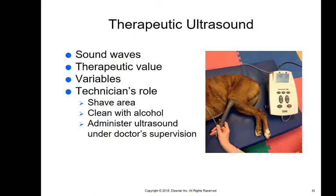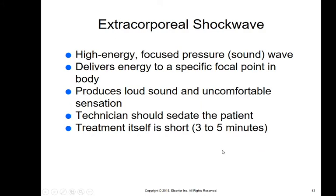Therapeutic ultrasound works in much the same way as laser, but uses sound instead of light. It causes waves to go through the cells, causing them to vibrate at a healthy frequency that increases communication between cells. You may need to shave the area or clean with alcohol before administering. You can see this being used here to help heal a knee wound after cruciate surgery and decrease inflammation.